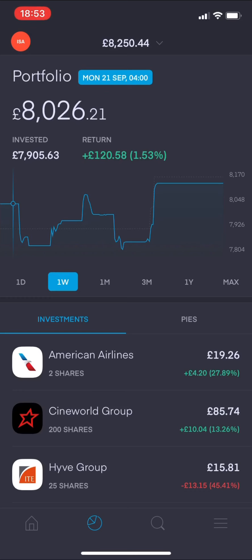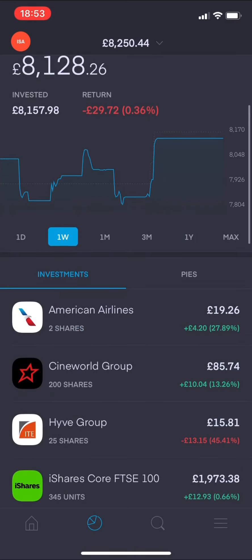Comparing to last week: this time last week the return was £120.98 pence, so we were 1.53% in the green. We've gone from a 1.53% positive to a 0.36% negative - that's what's changed. The increase in total invested is purely because I added more money into my portfolio this week. Let's get onto the investments and see what's changed.